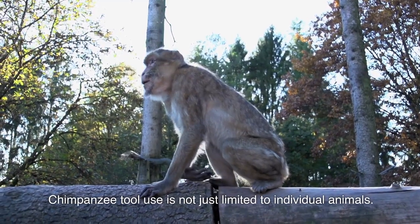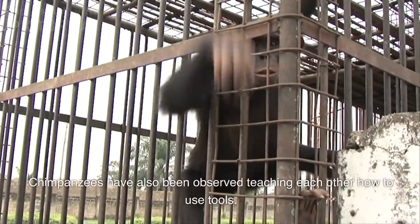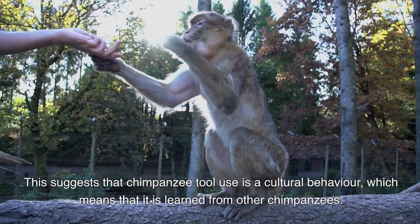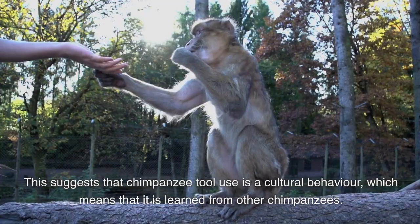Chimpanzee tool use is not just limited to individual animals. Chimpanzees have also been observed teaching each other how to use tools. This suggests that chimpanzee tool use is a cultural behavior, which means that it is learned from other chimpanzees.